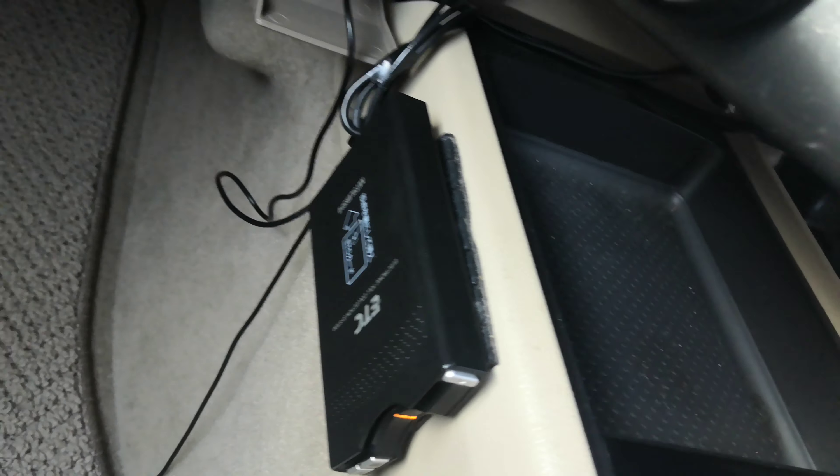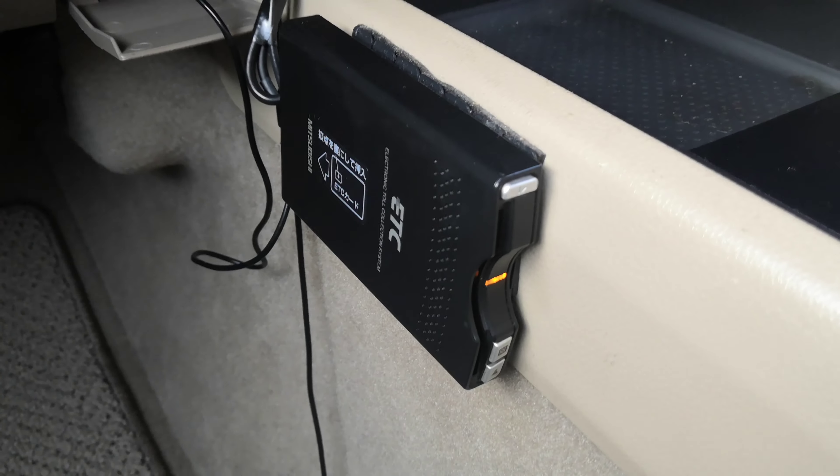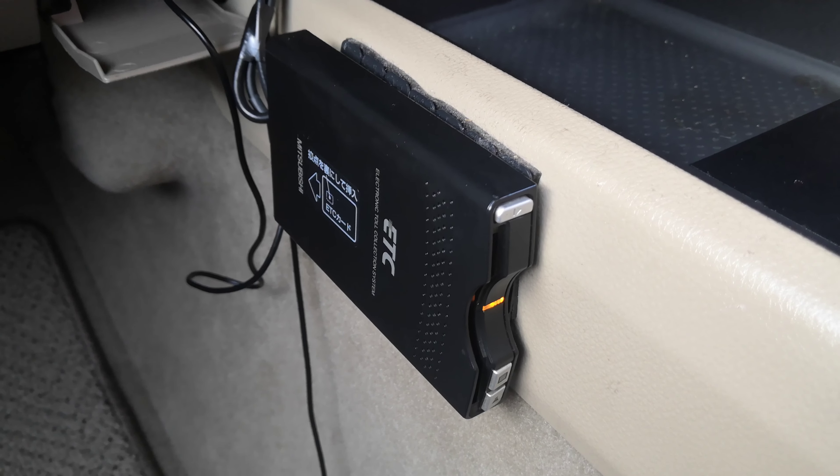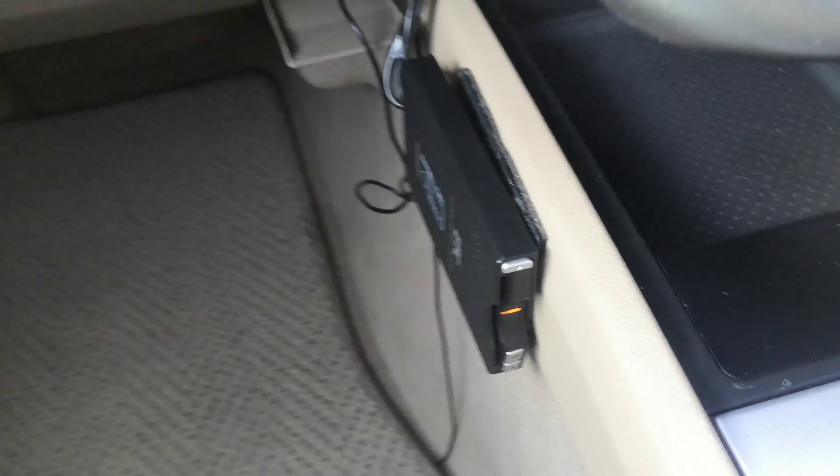You do have the key fob on your person and you just go ahead and start it as if the key was in there. But if the key fob battery dies, you can actually take this part out and put it in like a regular key in the ignition.